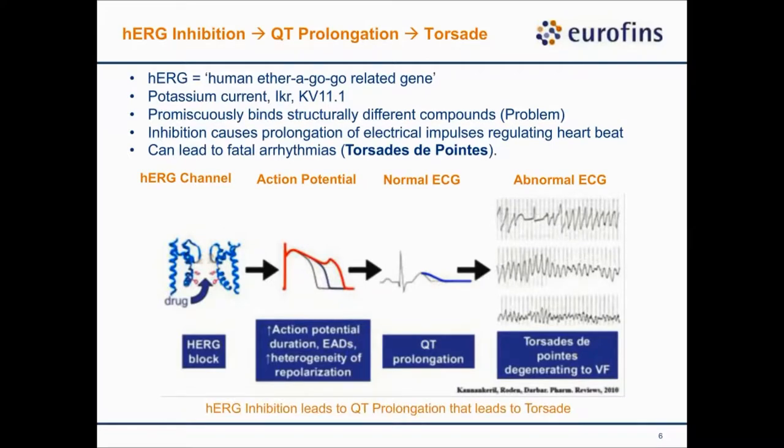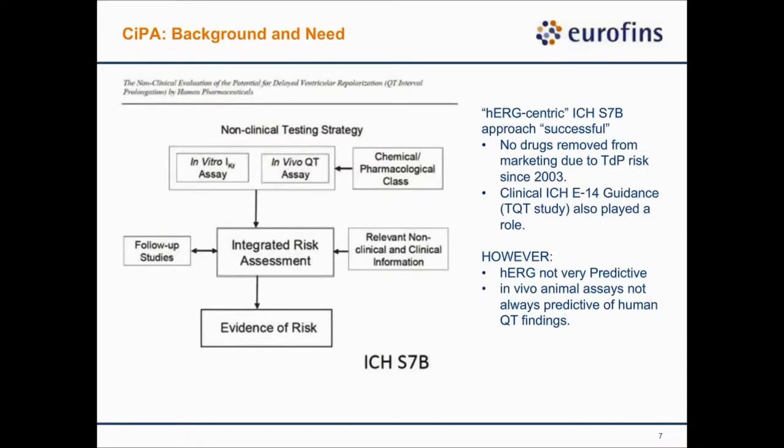These findings led to the implementation of the ICH S7B and E14 guidelines in the early 2000s. This hERG-centric strategy has been effective — since implementation, no drugs have been removed from the market due to torsades or pro-arrhythmic risk. However, the problem is we have a large collection of hERG-inhibiting compounds and QT-prolonging compounds, but the actual compounds with potential pro-arrhythmic or torsades risk represent only a very small subset. This strategy is therefore not very specific and leads to unnecessary early compound attrition during drug discovery and development.